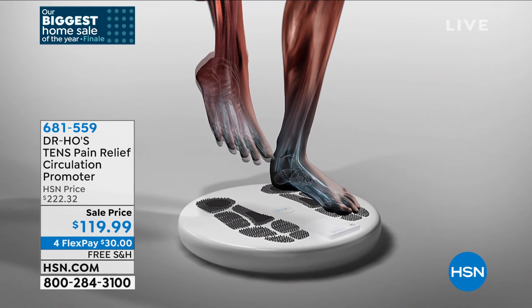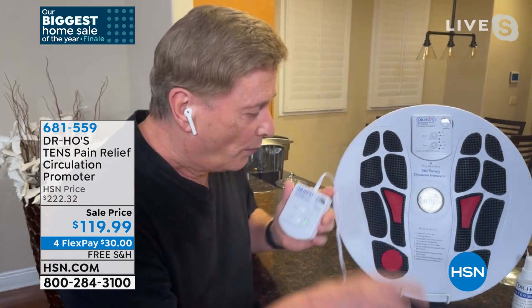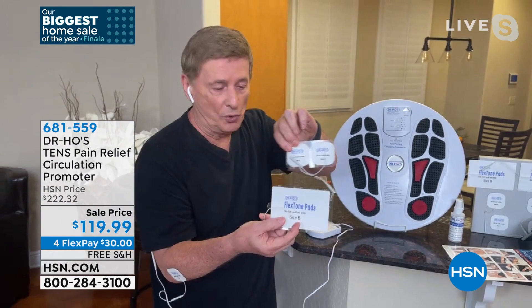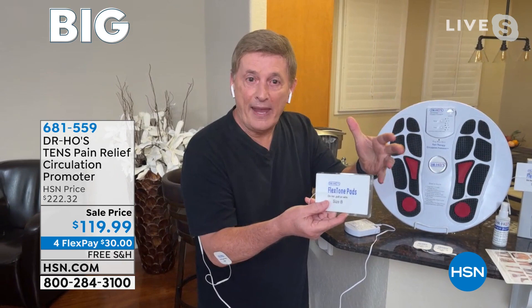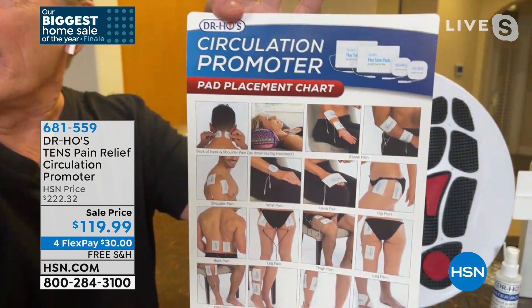There's the foot pad right there. It's going to help you with tired and achy feet, but it's also going to send that relief right up the leg, through the knee. You're going to get large pads and small pads. The small pads are for smaller muscle areas; the large pads are perfect for back pain or arthritis in the knees. We even give you a pad placement chart that takes all the guesswork out of it, showing you exactly where to put the pads.